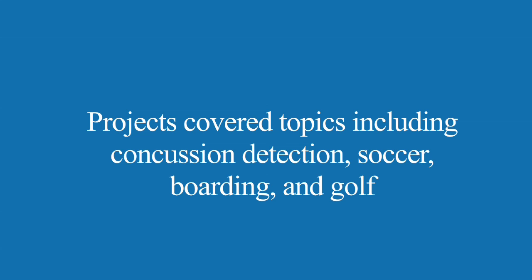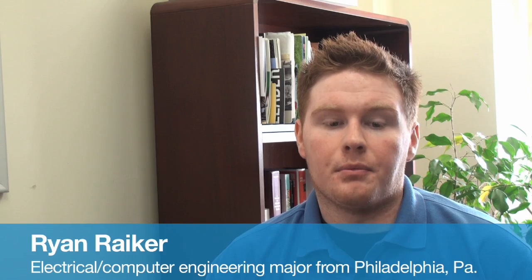Our idea was to insert the Nike Plus sensor into a mouth guard. With that, we'd be able to read the impact on players playing sports and determine whether or not they could have a concussion. We came up with this because I personally have suffered from concussions in my past playing sports, and we've seen how it has affected me and others.